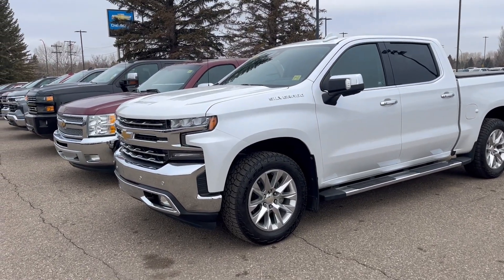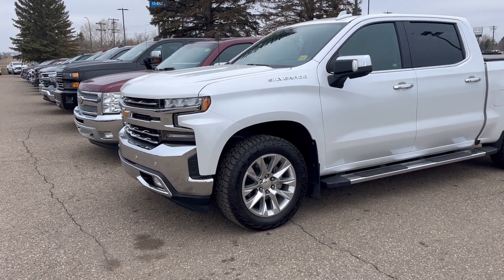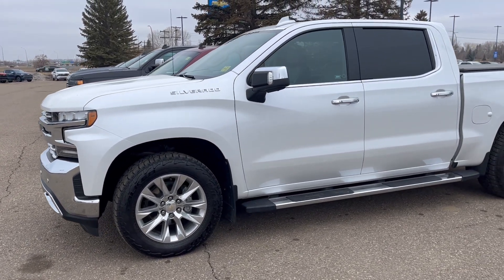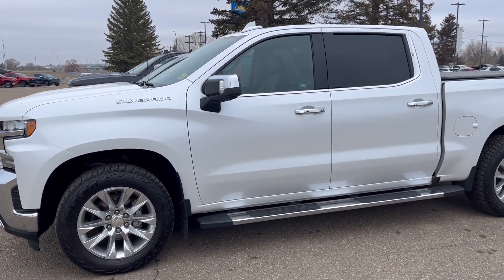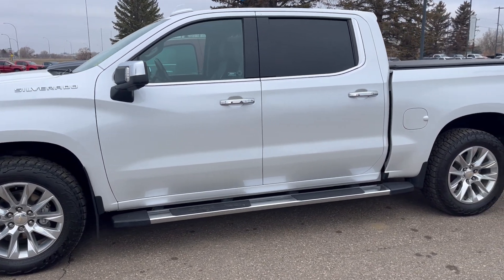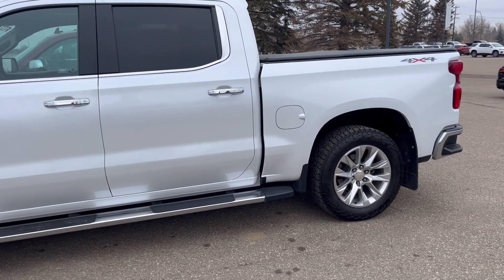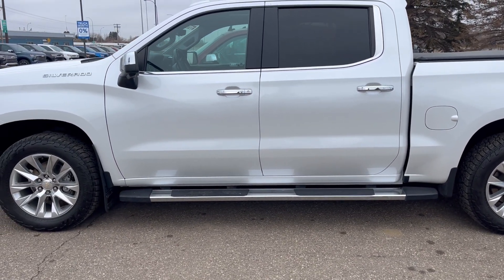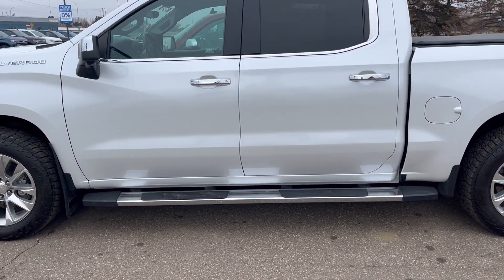Good morning, it's Michelle from Murray Shev Cadillac in Medicine Hat with another one of Michelle's fresh trades. Here I have a 2019 Silverado half-ton LTZ, an iridescent pearl tricoat with black interior. It's a 5.3 litre V8 with 167,964 kilometres.